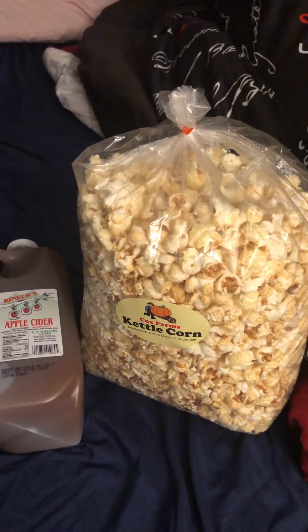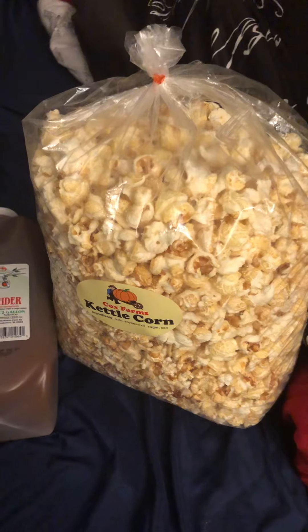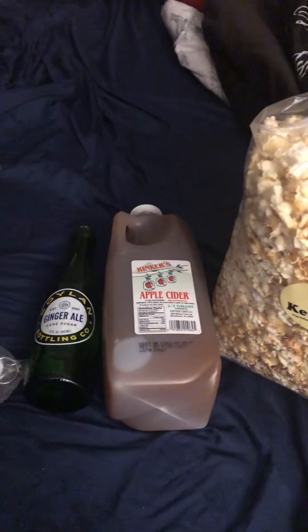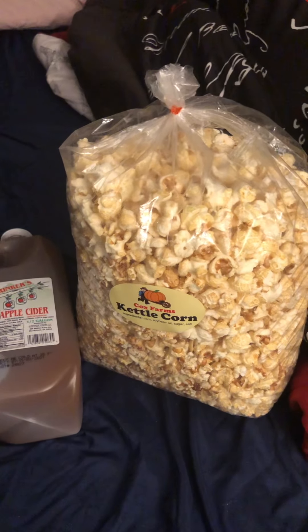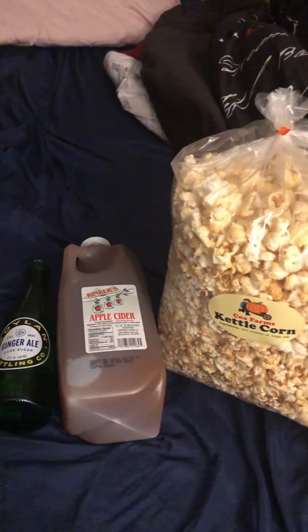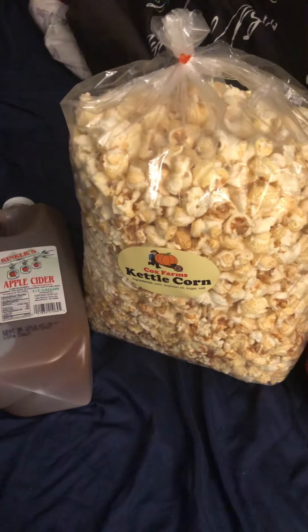Let me know which pumpkin patch y'all go to, where it's located, and what items you pick up — pumpkins, kettle corn, candy apples, apple cider, ginger ale are my favorites. Leave a like down below, please like, share, and subscribe, give this video a big thumbs up, and I'll see y'all on the next one. Bye guys!